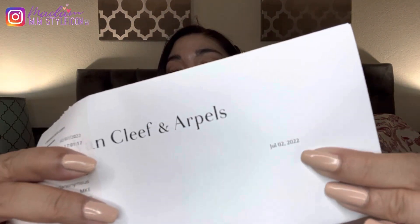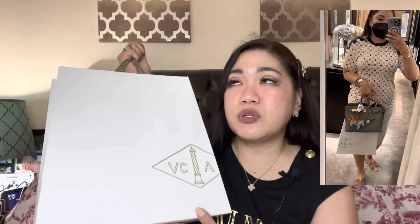This is just the receipt from my SA from Van Cleef, dated July 2nd, 2022. I pre-ordered this and was thinking which one would be easier to get. My SA said this particular item — which I was really eyeing — would arrive faster according to her. She said it may take two to three weeks, but sometimes it arrives earlier than that, and she'd text me once the shipment arrives. She finally texted me last week.